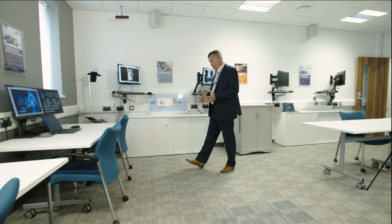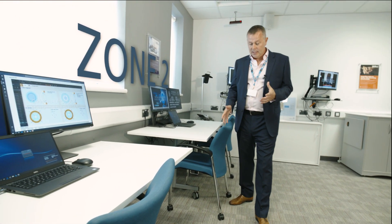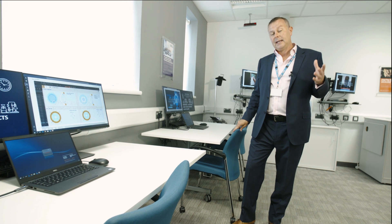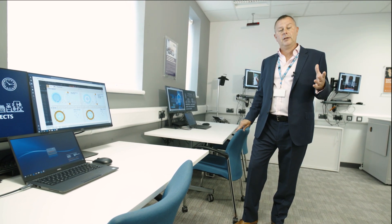Here in Zone 2, we showcase the current NCA digital projects. In addition, you'll see the Global Digital Exemplar Fast Follow initiatives that are currently being held over at Pennine Acute sites.